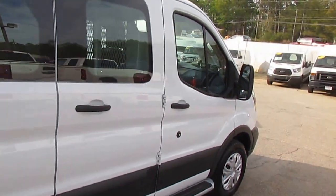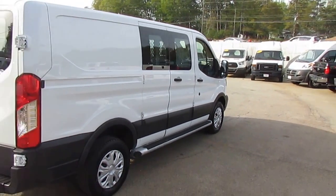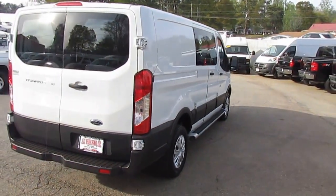Remember, we can always get you financed with great financing options. Interest rates start as low as 3.75%, zero money down, 100% financing.